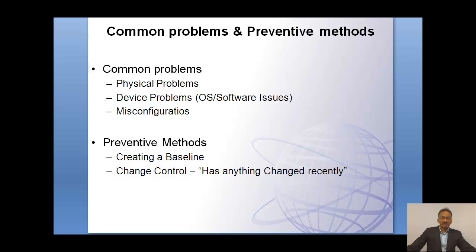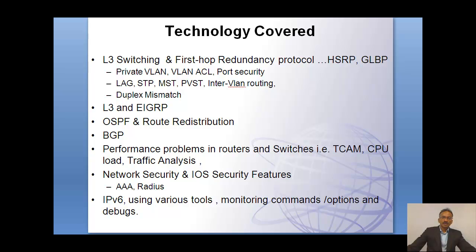The class also covers common problems that you typically run into in an environment. It could be a physical problem, a device OS and software related issue, or misconfiguration. Depending on the maturity of an organization, the percentage of these problems varies between these three levels. Some organizations where maturity is pretty high look into more preventive methods, by creating a baseline and controlling changes.